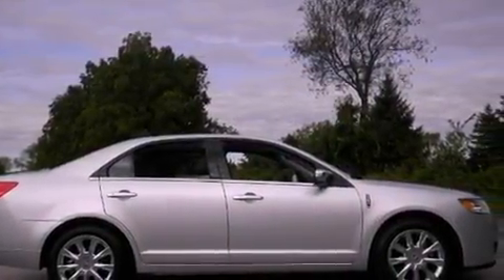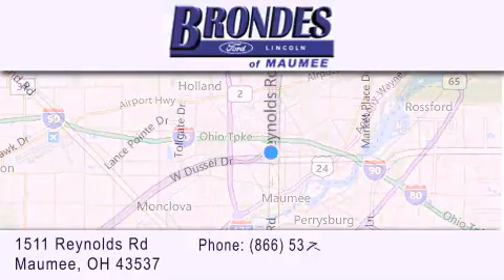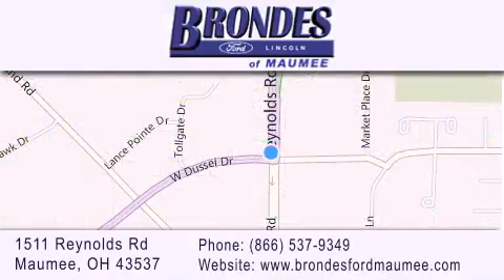Contact us today and schedule your opportunity to see this vehicle in person. Brondee's Ford Maumee offers a wide selection of Ford and Lincoln vehicles and is an automotive leader in the area. Stop by our showroom located at 1511 Reynolds Road in Maumee and visit us online at brondeesfordmaumee.com.